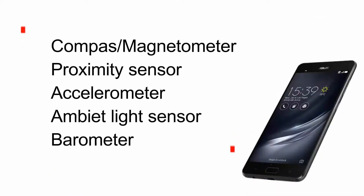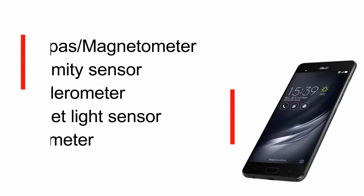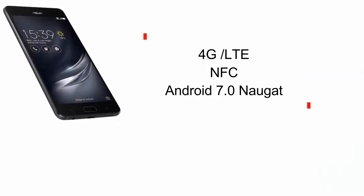The front camera is an 8MP shooter capable of 85-degree wide-angle selfies and HDR. It also includes other sensors like compass, magnetometer, proximity sensor, accelerometer, ambient light sensor, and barometer. It is a 4G-enabled device with NFC and runs Android 7.0.